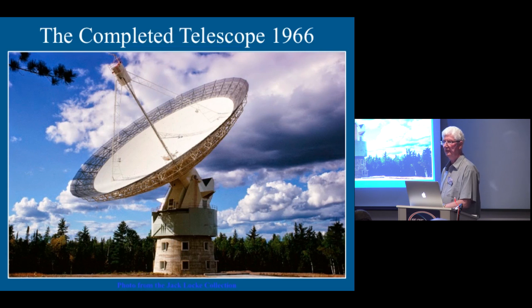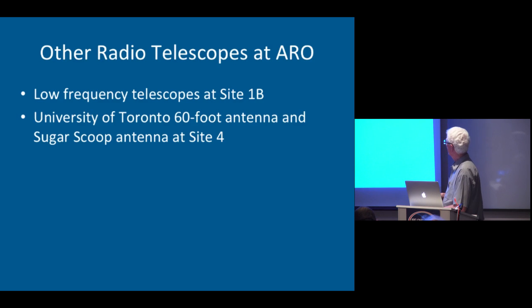This is one of my favorite photos of the completed Algonquin 46-meter telescope. I'm indebted to Bob Hayward for this — it came via Jack Locke, one of Jack's photos. There were other telescopes present too, and some of them were low-frequency telescopes. Bob McNary at what we called Site 1B, and the University of Toronto got into the act very early on — they built a 60-foot antenna and a sugar scoop antenna.